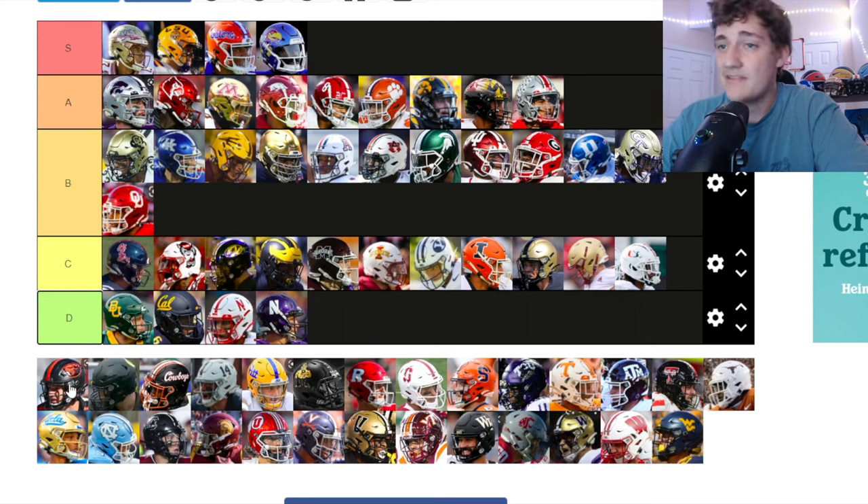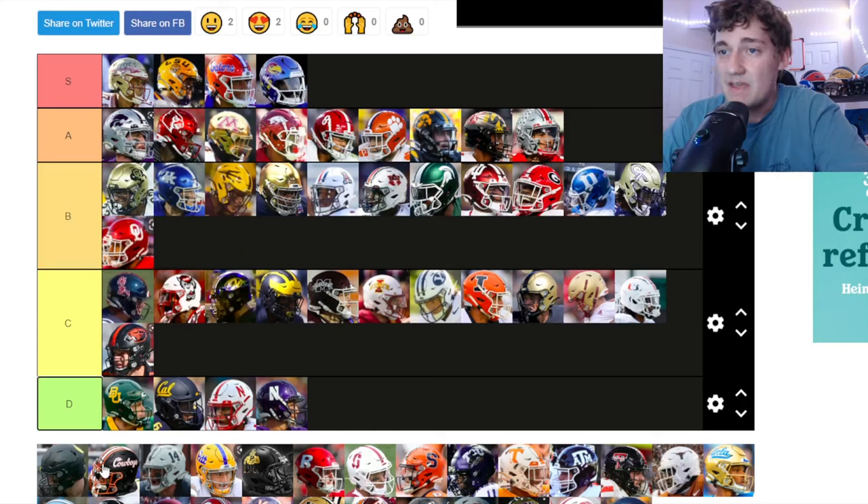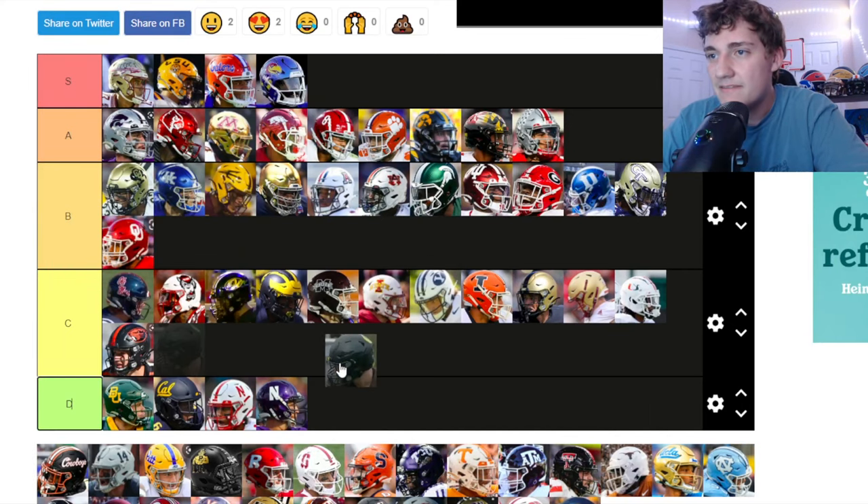Oregon State — I like their old logo better; this one's decent but not really doing too much for me. I'm putting them down at C tier.